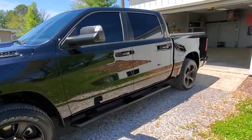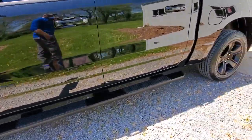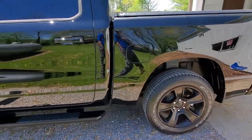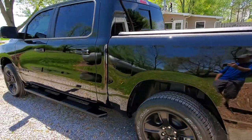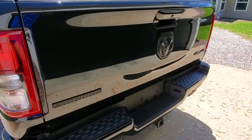We put our G1 glass coating on all glass surfaces and also coated the matte black wheels. This is just unreal how this truck looks right now.